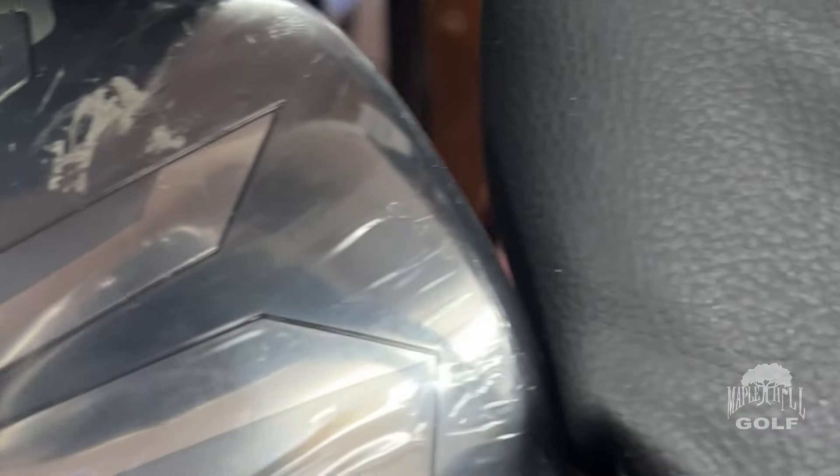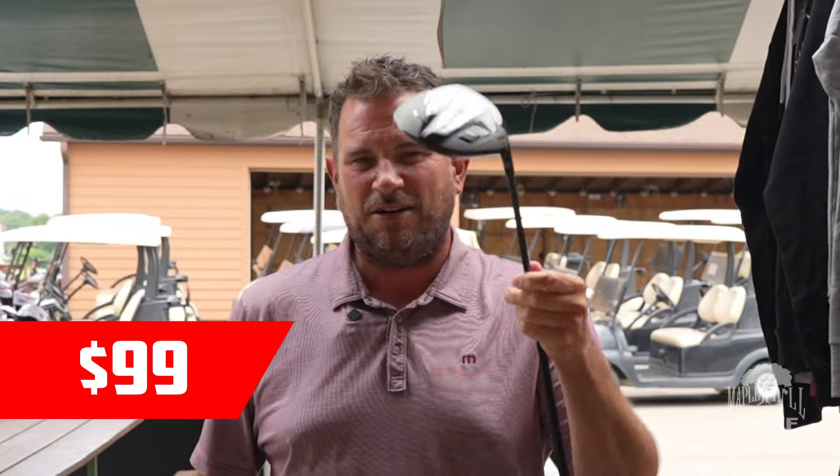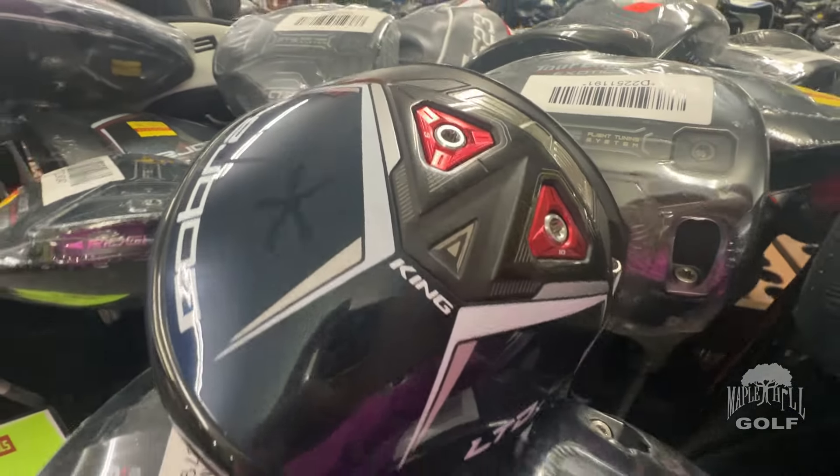Starting with drivers: the Wilson Launchpad 2 driver was $399, it's going to be $99. There are men's options, ladies options, senior, as well as left-handed. Another great forgiving driver is the Cobra LTD-X — an adjustable driver with weights in the bottom as well. This driver was $499, it's going to be $199.